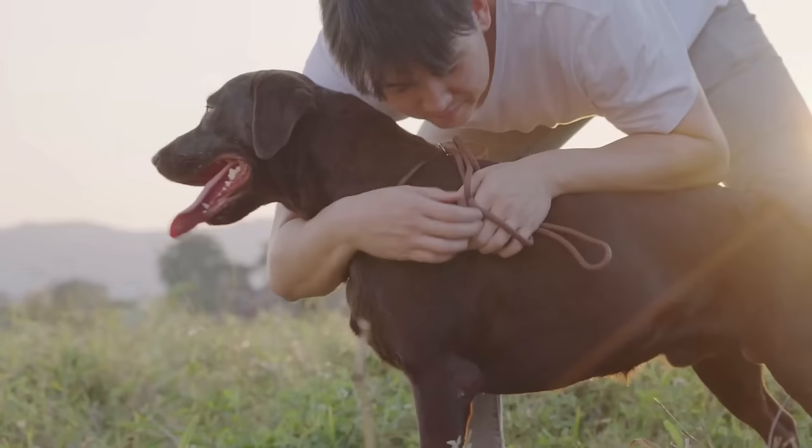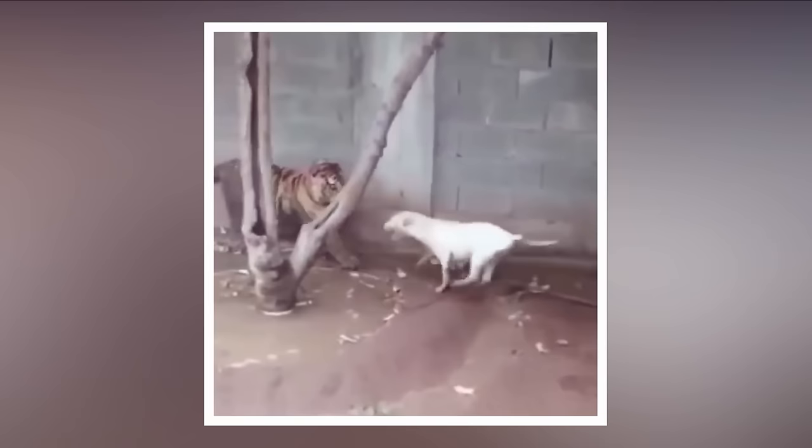Turns out dogs are good for more than scaring away small kittens. They'll keep your house leopard free. And that's not all man's best friend can do for you. Today, we're going to show you some amazing dog breeds that are capable of doing things beyond your imagination.